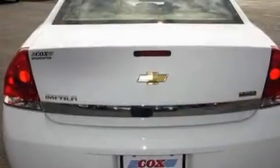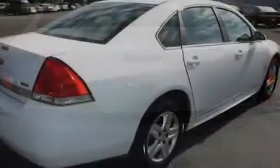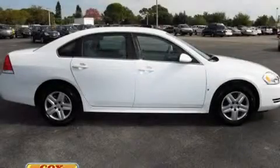With an EPA estimated rating of 29 miles per gallon on the highway, this automobile helps leave money in your pocket where you want it. This automobile won't last long at this price. Call and arrange a test drive now.